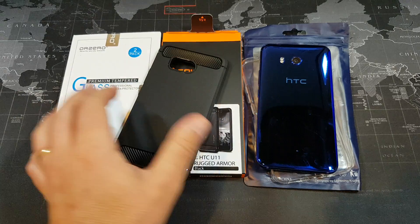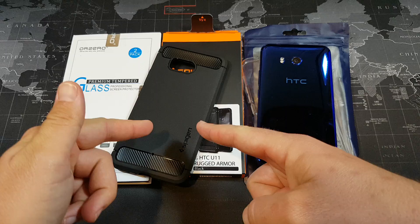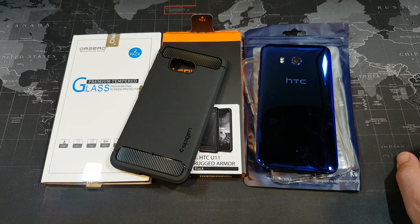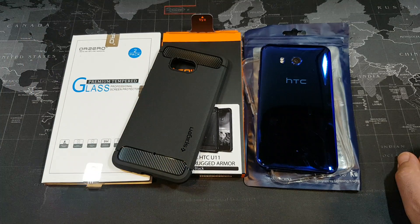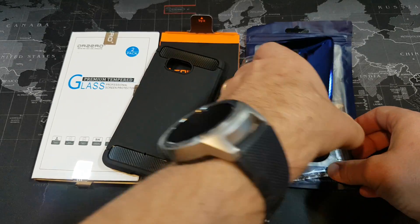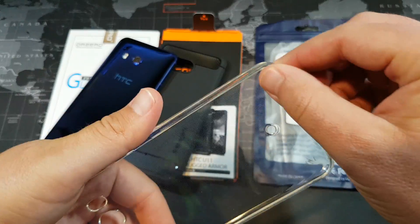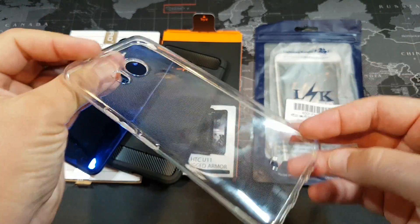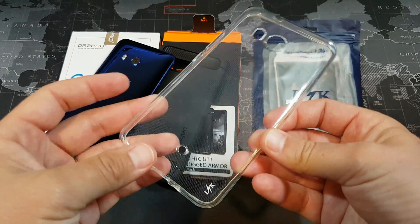This is a case I've pretty much felt is one of my favorites for whatever phone I have at the moment. You can pick this one up on Amazon for about $12 — I'll leave a link in the description. They also have another one coming out called the Liquid Crystal, which is a clear TPU case similar to this one here, only with a bit more reinforcement on the corners. And this one here is from Lightning Night — just a nice clear TPU case for the U11.